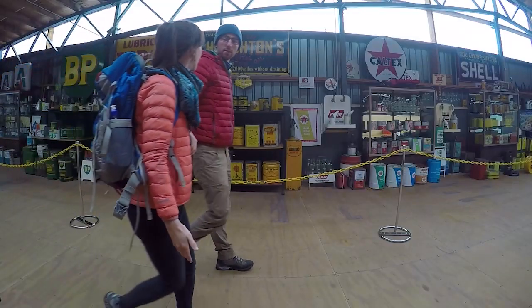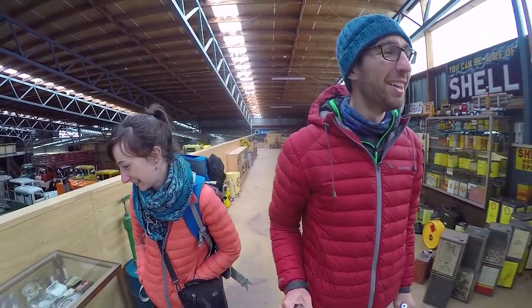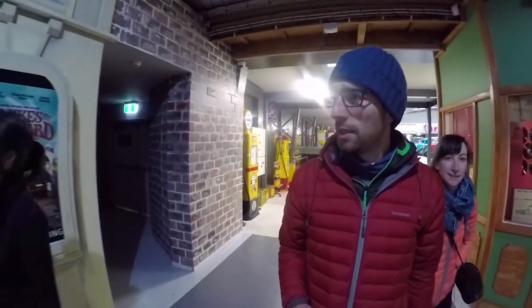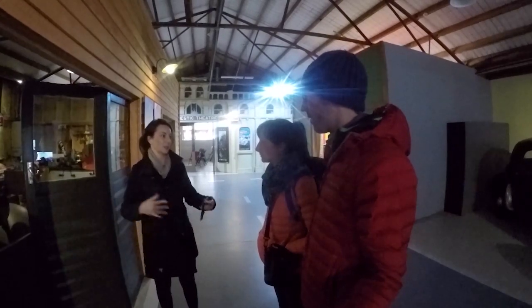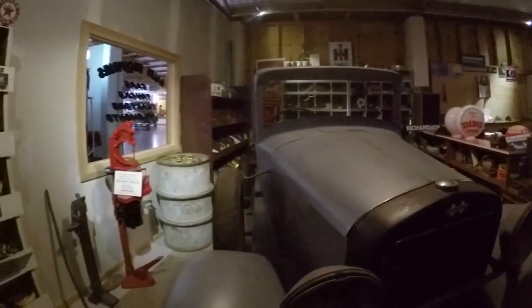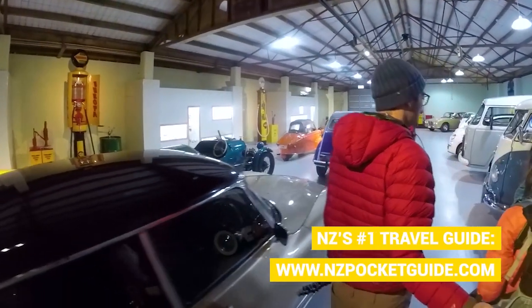It seems that everything car-themed is collected in this museum. Above the truck section there's a massive area with a huge amount of oil cans. There's even a mock-up of a street showing what Invercargill used to look like back in the day. We're also looking into a workshop meant to represent Bill Richardson's workshop, whose collection this all belongs to.